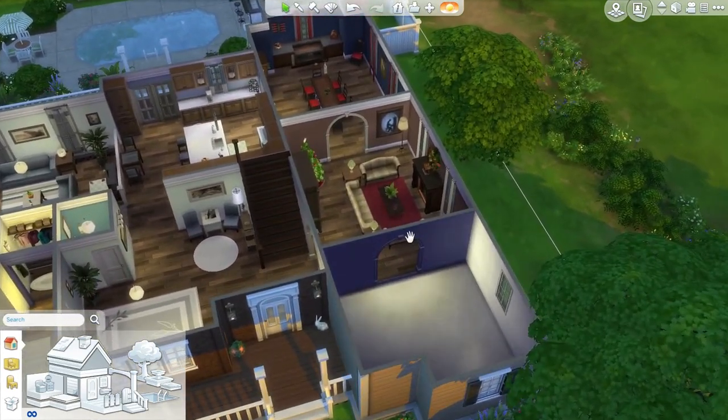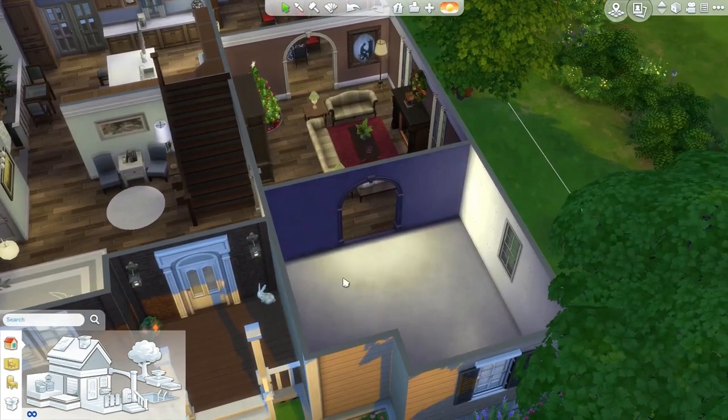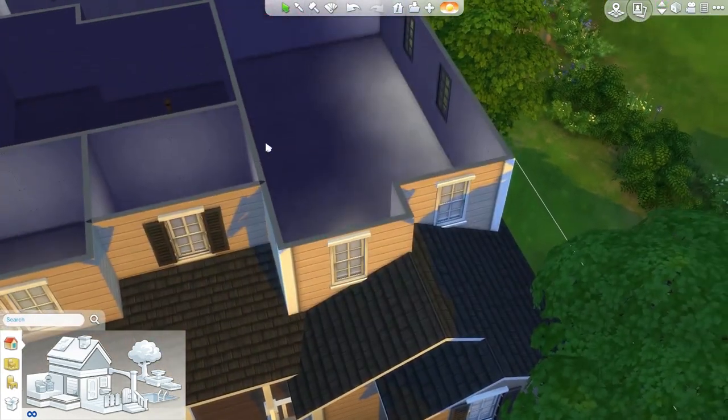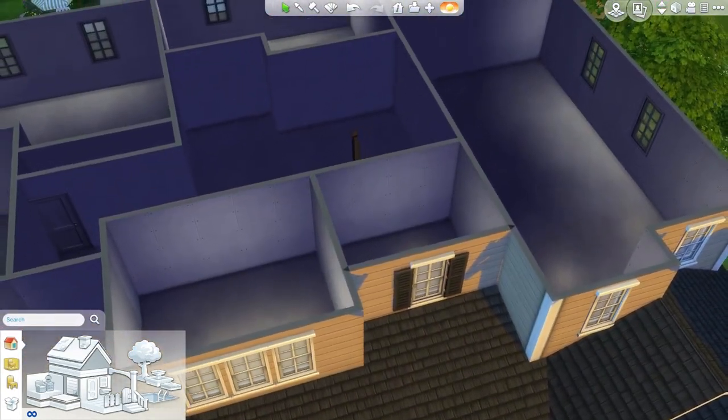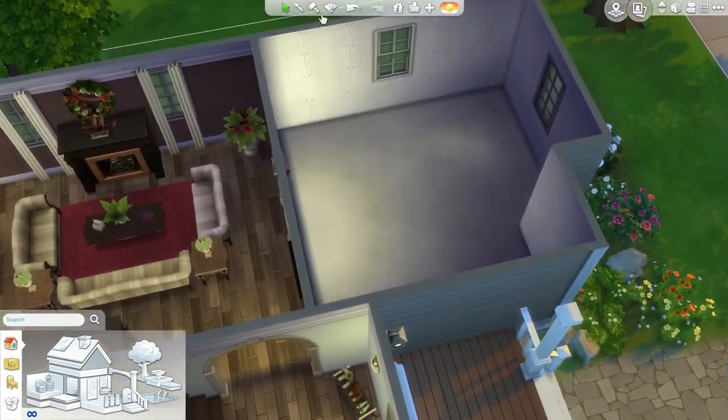I'm just gonna be jumping right into things rather than going over suggestions. I'm going to be starting off by doing the study, and then hopefully once that's done I'll be able to move upstairs into the main landing area and get that finished. So I'm just gonna get right into things with this room.